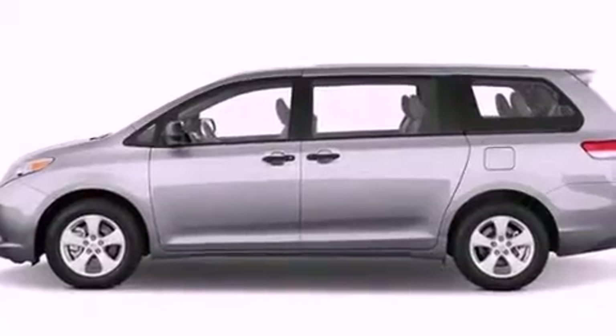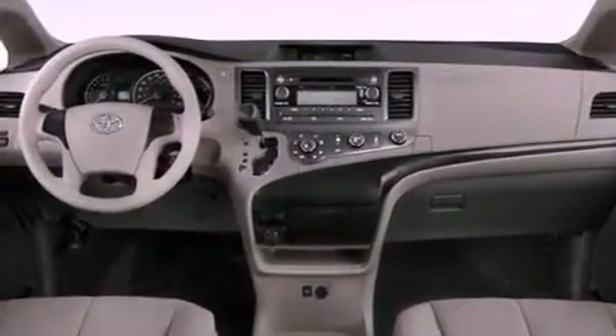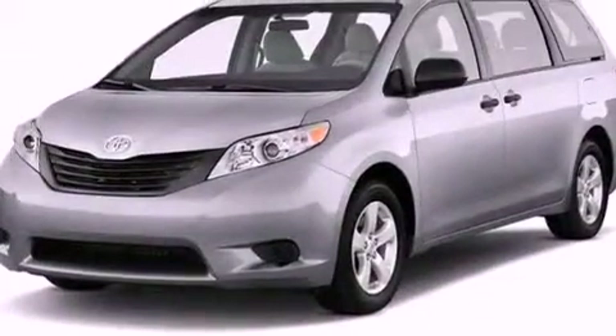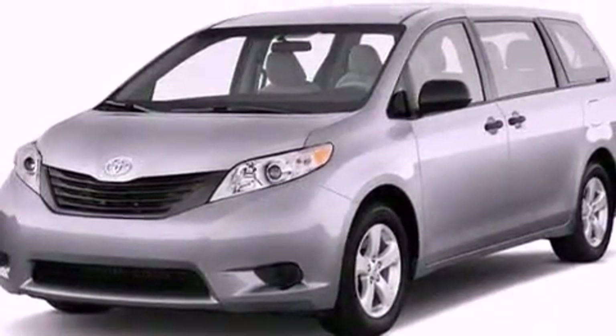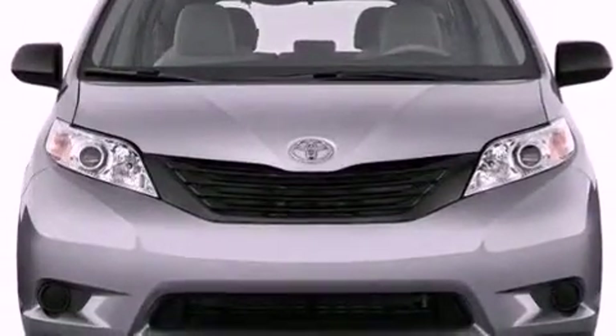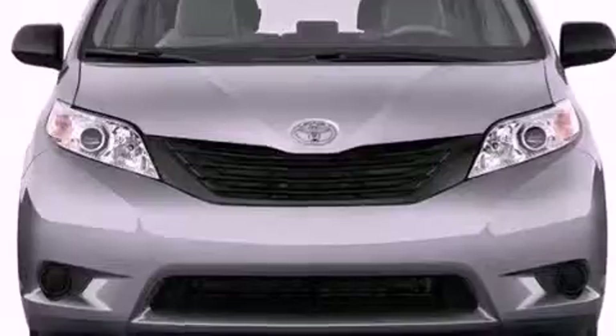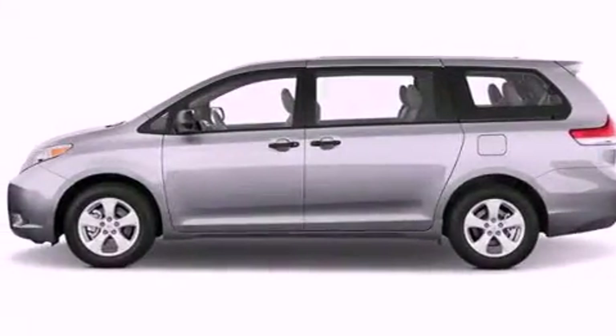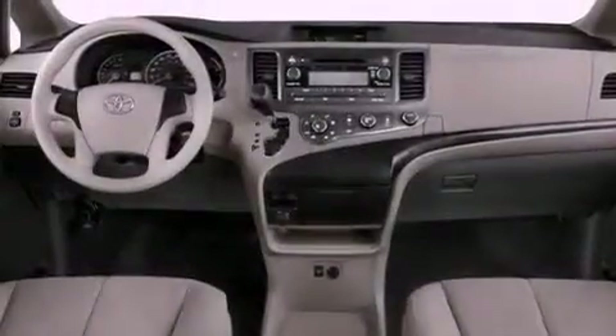The following features are also included: dual power seats, air vents for rear seated passengers, cruise control, leather seats, a rear spoiler, an engine immobilizer theft deterrent system, an illuminated driver side vanity mirror, rear impact crumple zones, heated side view mirrors, and the power rear lift gate can open and close at the push of a button.